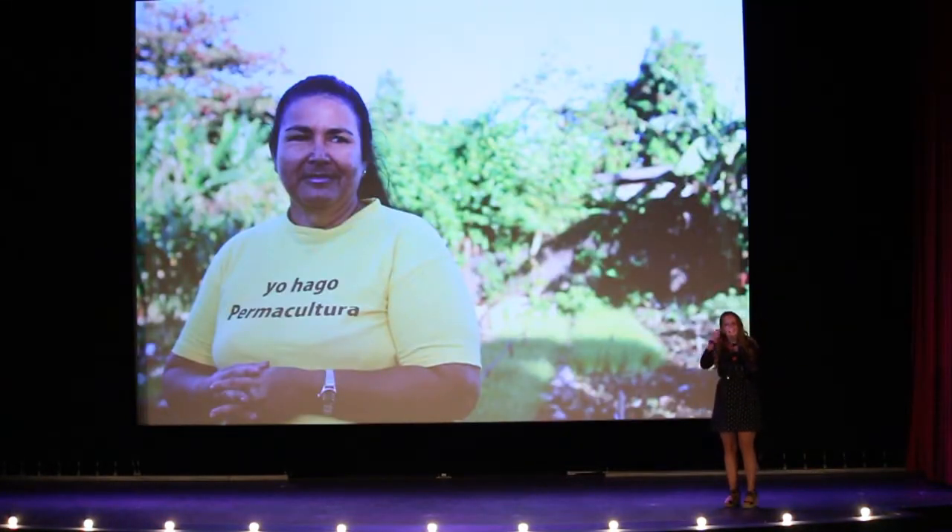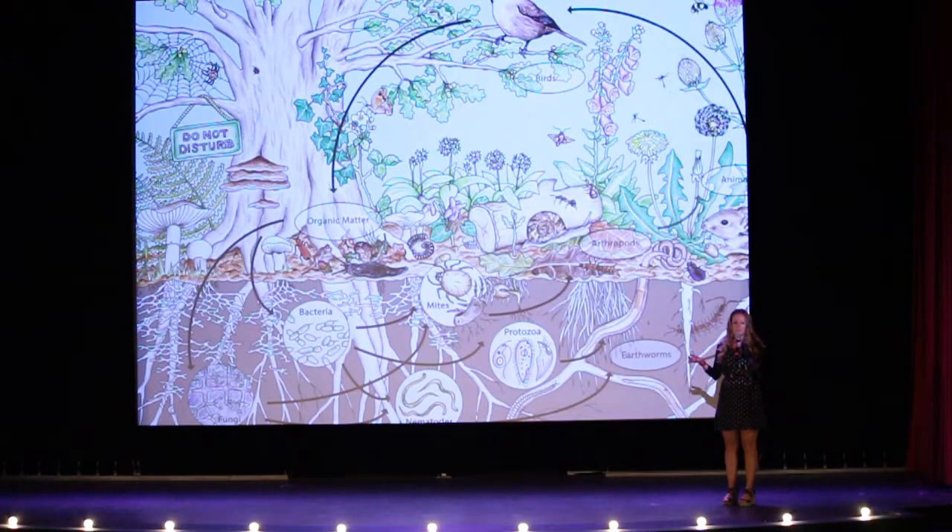So what is permaculture? It's about working with nature. It's a design framework, and it's actually a way of thinking. The Cubans even teach it in their universities — they use it as a way to live, almost. It's a set of principles that bring us to a symbiotic way of living.